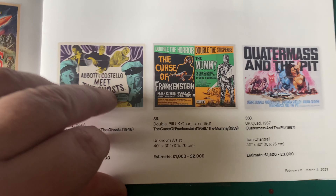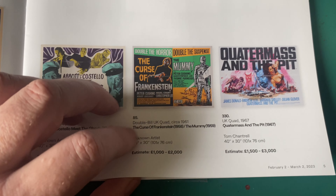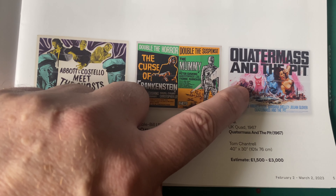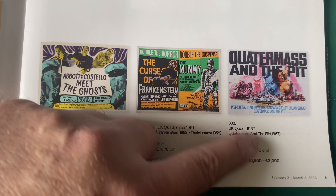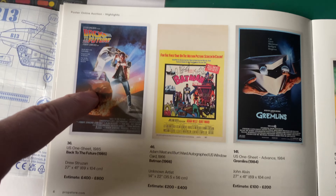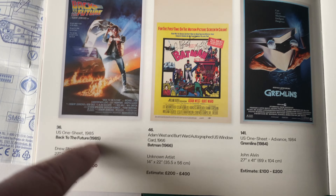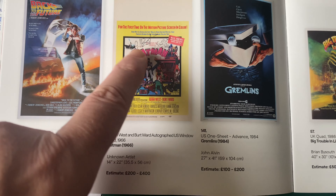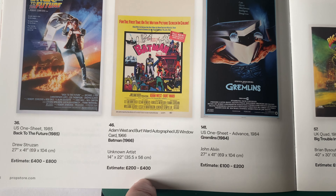I like those. I think that was 1967. I can probably remember seeing it on TV but I will not be able to remember that poster. It's not a quad but estimated 400 to 800 - pretty good.